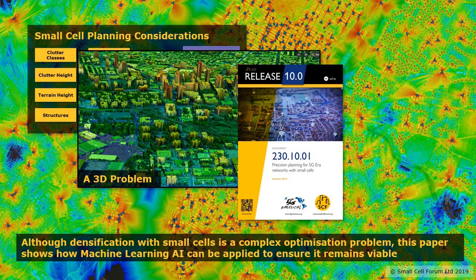All this subject is described in our precision planning paper. Overall we find that although it is a complicated process, there are advances in artificial intelligence and in particular machine learning which can be applied to make sure it remains viable. This paper provides two examples which I'll go into now.